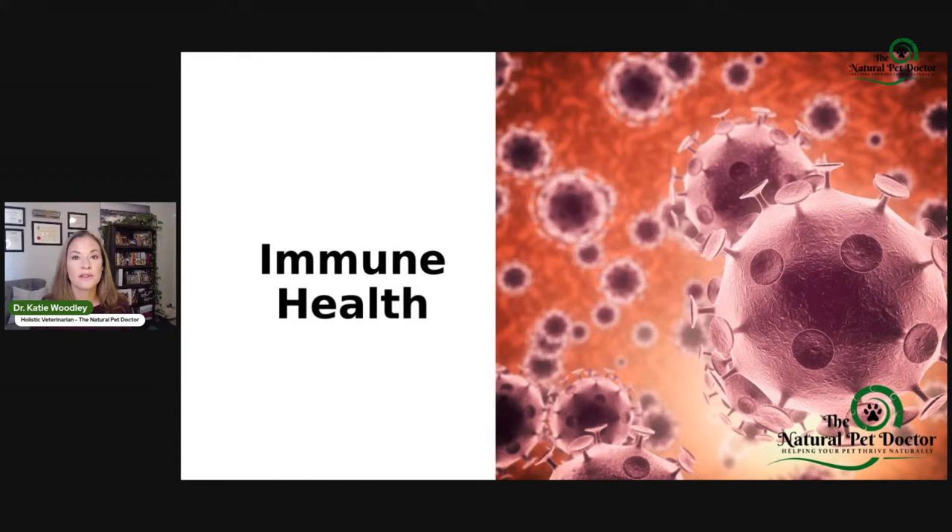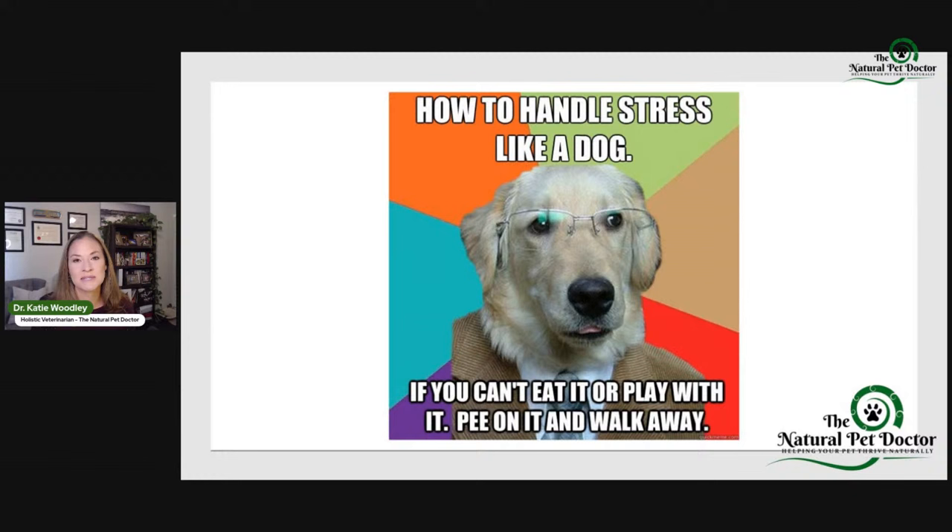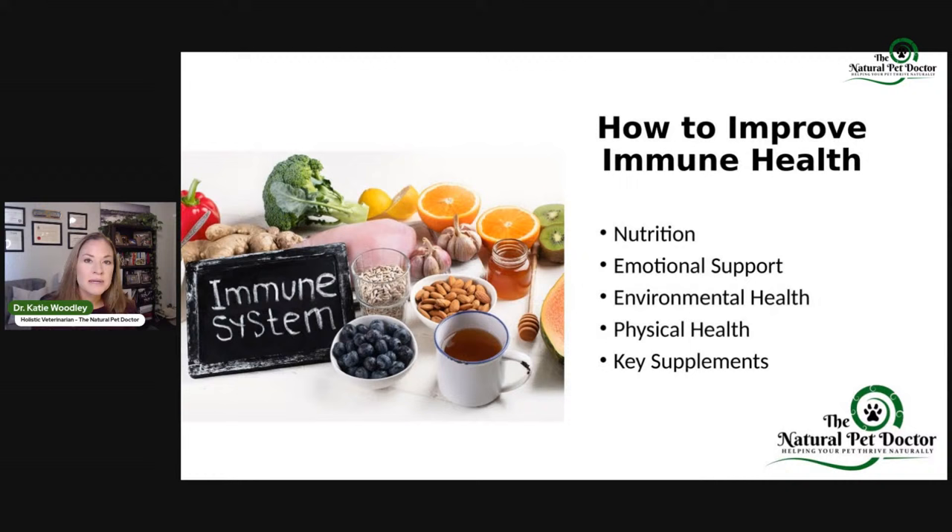Now, immune health — remember this is part of those five pillars. We want to know about the stressors that are potentially creating resistance. Things like chemicals, gastrointestinal irritants, and stressors are big-time problems this time of year. Think like a dog: if you can't eat it or play with it, pee on it and walk away — it's okay to have boundaries. You don't have to go to all the Christmas events, especially if your cup's not full. How do we support improving immune health? By looking at all those pillars and using supplements to fill in the gaps.